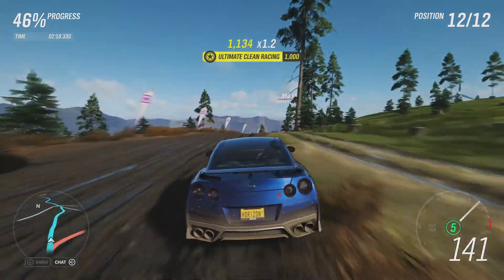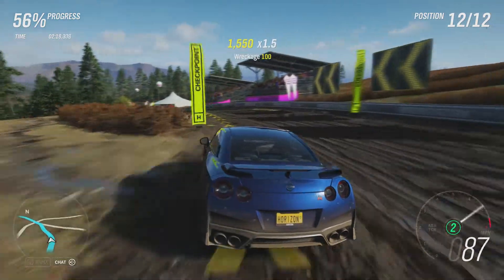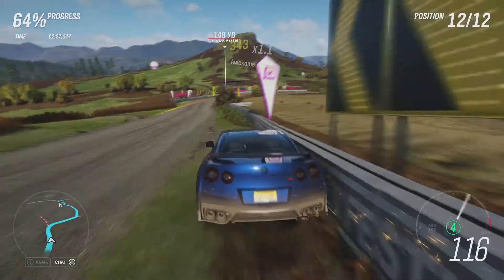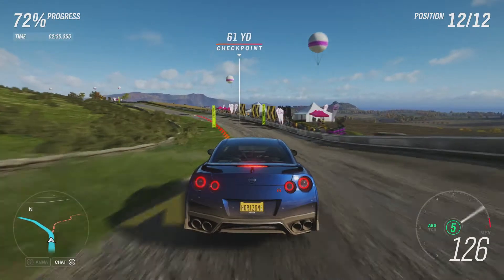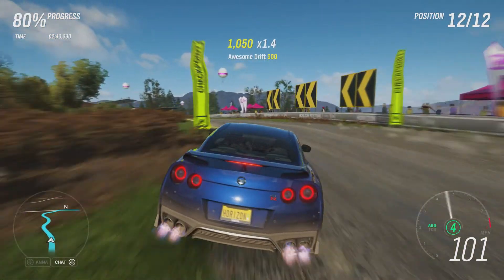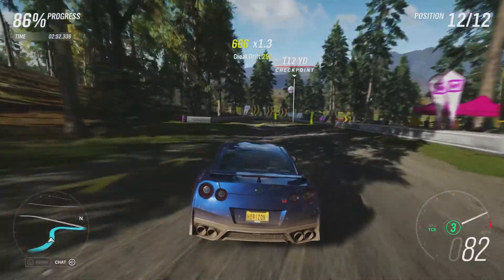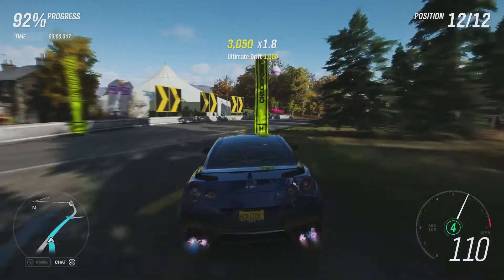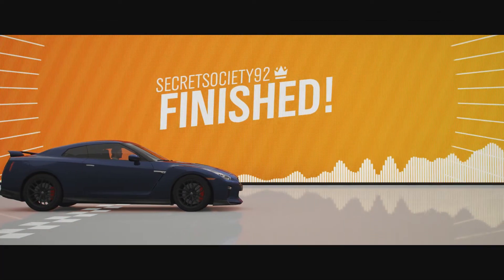It certainly becomes more controllable as we go through the gears, which is to be expected. Really good higher rate of speed there. A little bit on the raggedy edge though — it just wants to drift around like a lot of Japanese cars like to, which is no surprise, especially with all this power and these loose surfaces. Really solid top speed there at the end at 168 miles an hour.